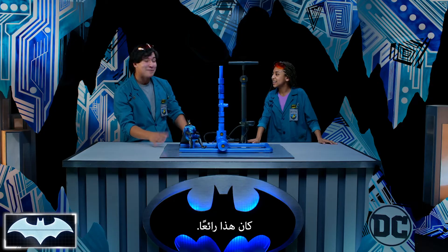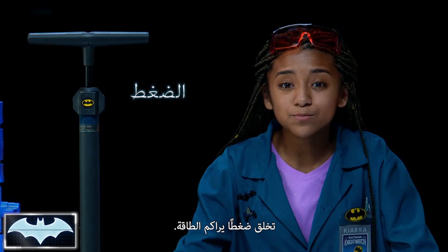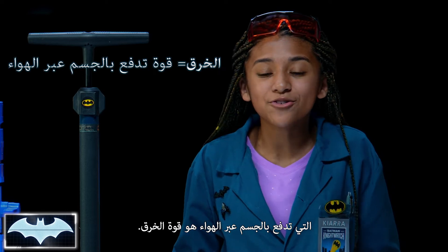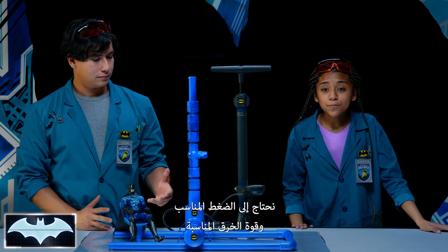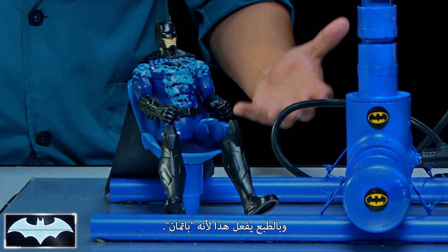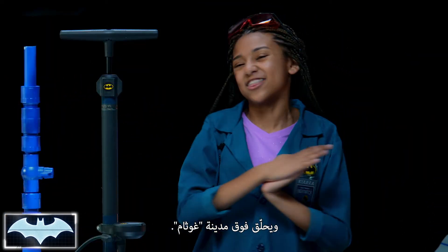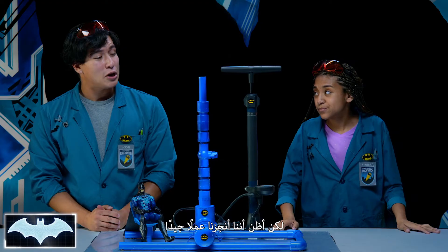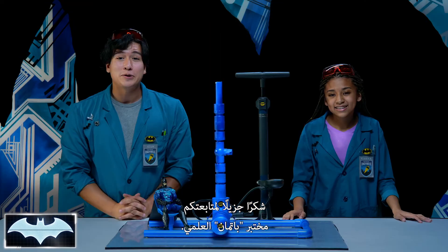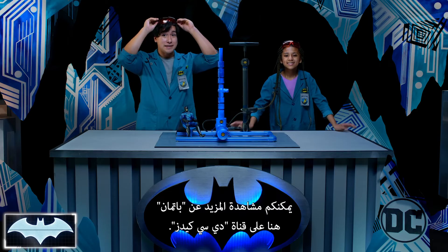That was awesome. Now, Kiara, what did we learn today? We learned that when molecules are pressed together, it creates pressure, which helps build up energy. And the name of the force that pushes an object through the air is called thrust. You need to get the right amount of pressure and the right amount of thrust so he can use his ejector seats perfectly. Yeah, and of course he does, because he's Batman — and then he would just have his cape glider and fly over Gotham City. Classic Batman. I think we did a pretty good job with our ejector seat. Thank you so much for tuning in to Batman Science Lab. You can find more awesome Batman content here on the DC Kids channel.